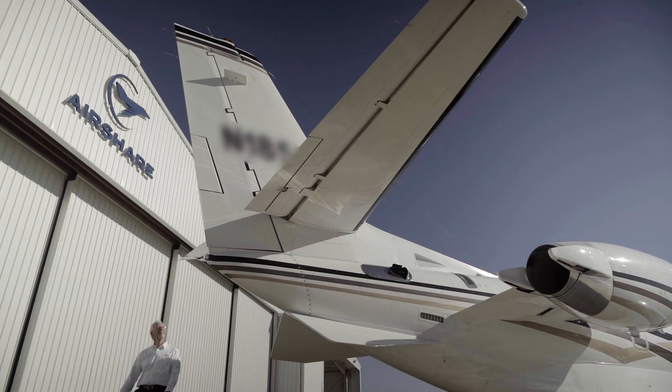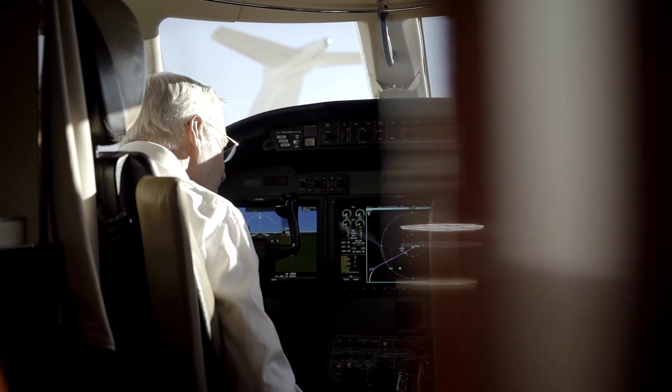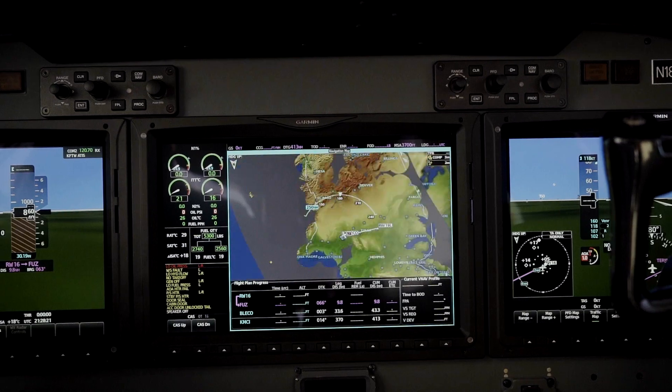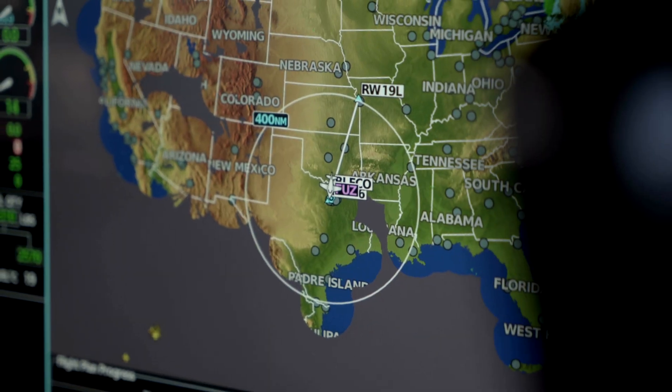The first time I flew the G5000 was on my initial checkout as second-in-command. I immediately fell in love with it — first flight, very easy to use, had everything we could possibly need. Then of course when I went into training I had to go back to the system in the Citations prior to the G5000 — very antiquated, very difficult to use, ate up most of our sim time. The airplane was the easy part; the avionics was the hard part.